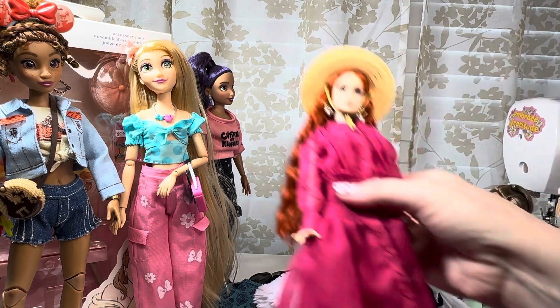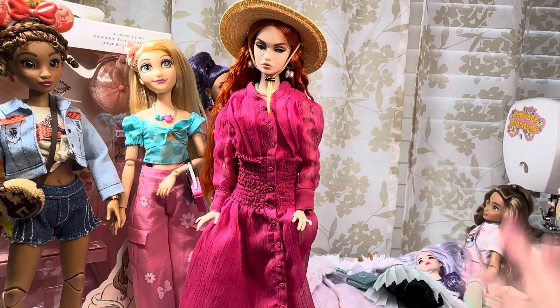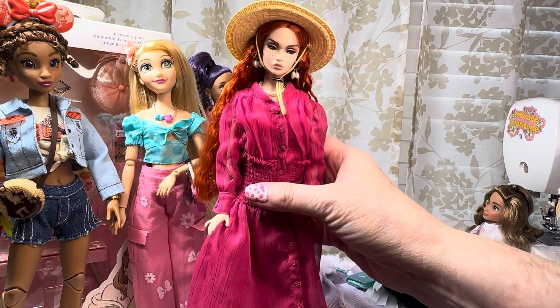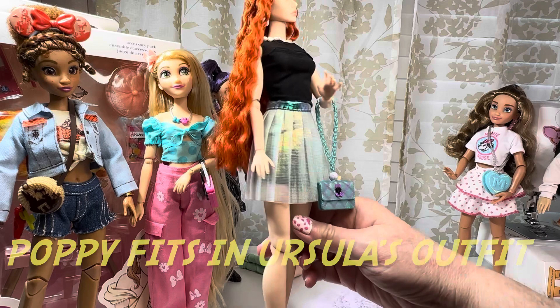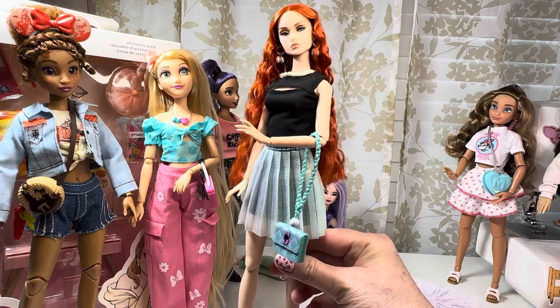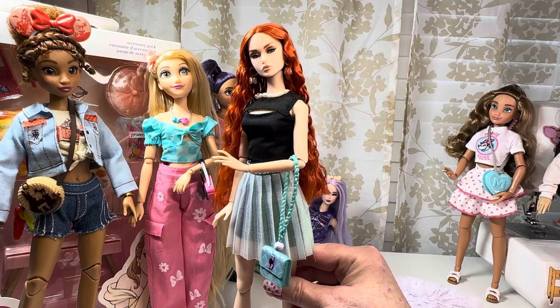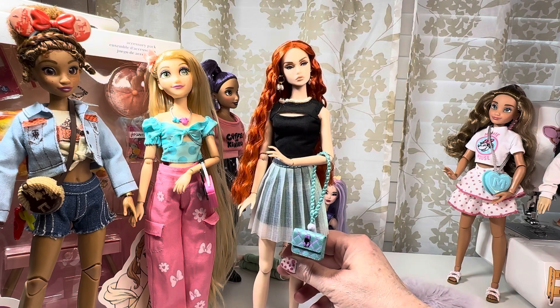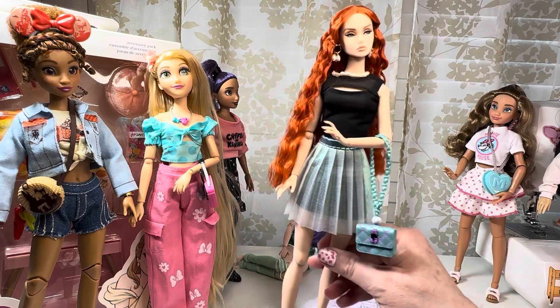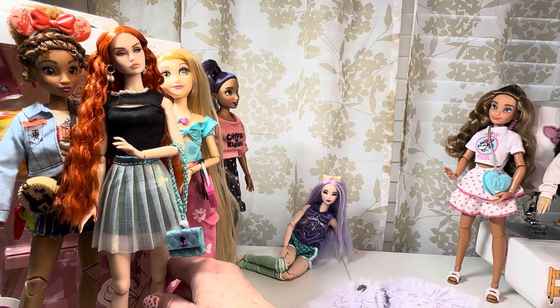I have a Poppy Parker who is quite a bit thinner, and I thought it might be interesting to see if the ILY clothes work for her. Surprisingly, this totally fits — I love the shirt on her. She does need some different shoes, but it looks really cute. So Blythe, Poppy Parker, Disney Store dolls, and Barbie — some things will work on all of them, and most things work on the Disney Store dolls.